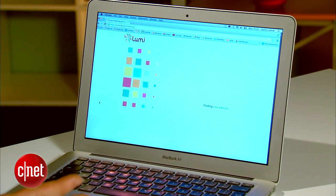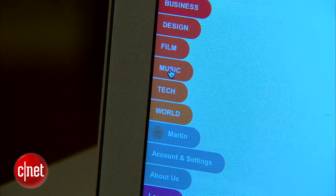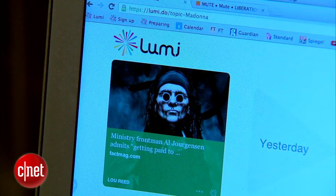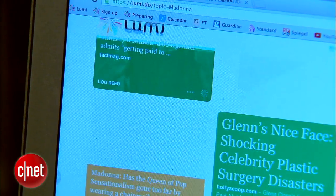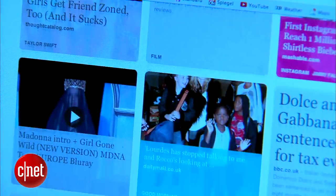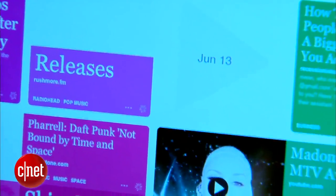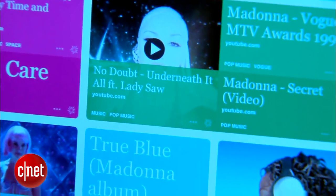In my case it finds stuff about my music taste, foreign policy, tech stuff that I'm interested in, things that I've been recently browsing, some art stuff. And these are the interests that then really determine my recommendations, which happen on the next page.